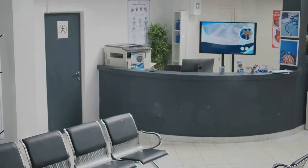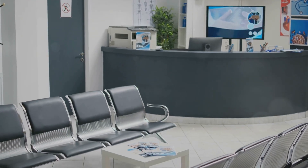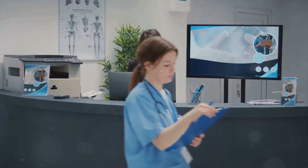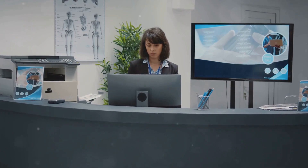The affordability of My AI Front Desk is a game-changer. With a price tag that is a hundred times cheaper than a real receptionist, it provides a cost-effective solution for your front desk needs.